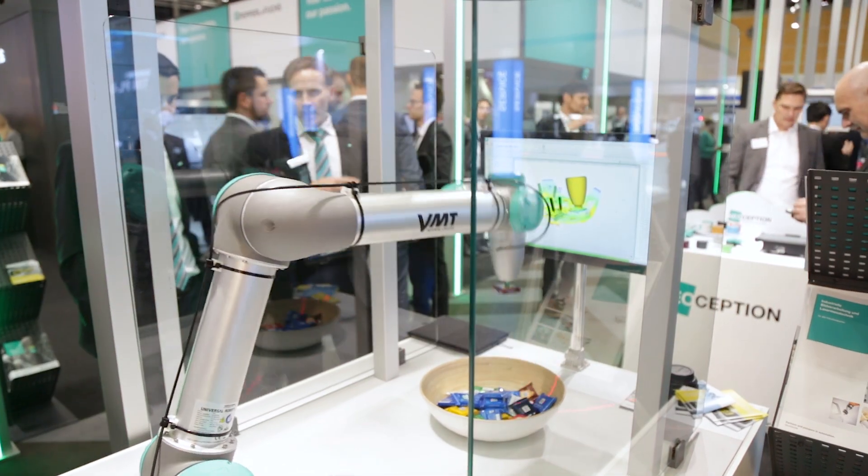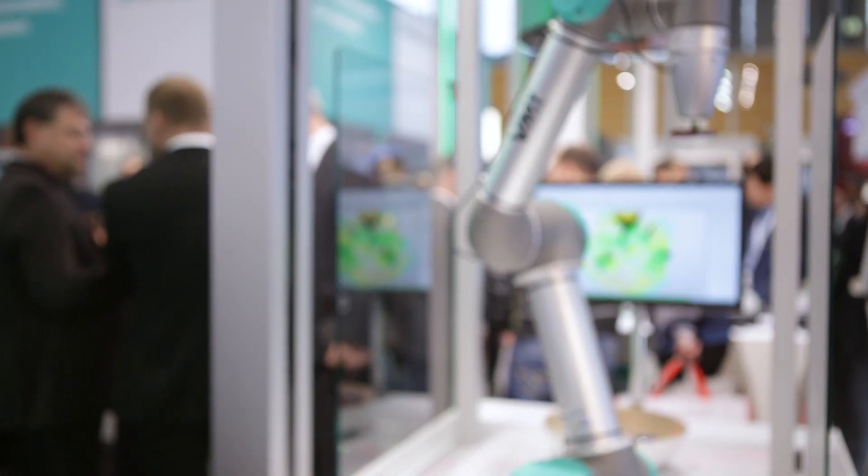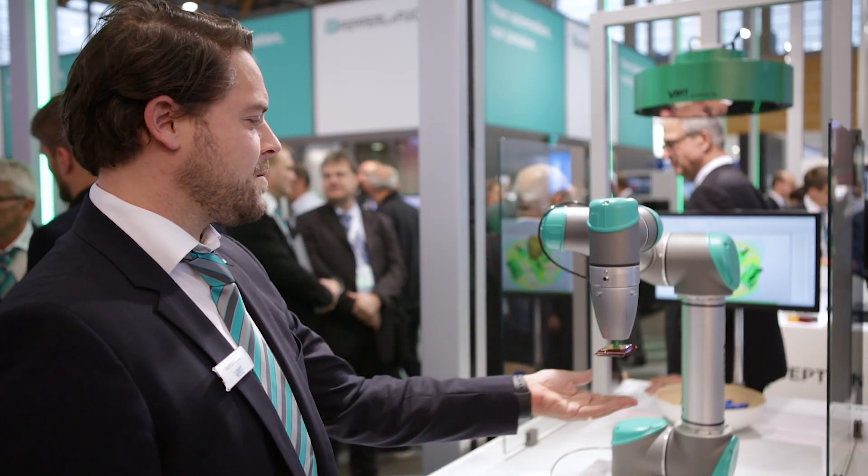The software is compatible with all major robot manufacturers. This solution shows how picking processes can be designed efficiently with modern human-machine collaboration. My name is Michael Kleinkes, I am R&D Manager at VMT.